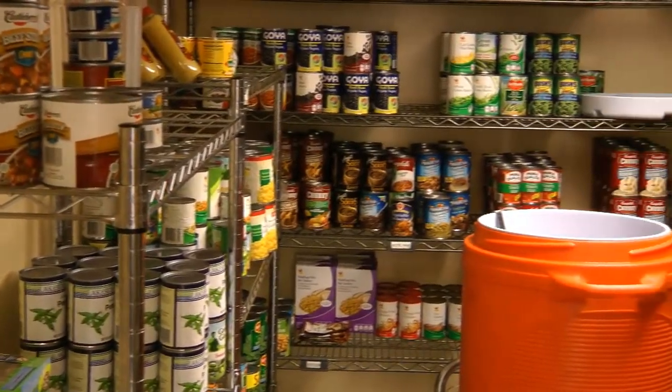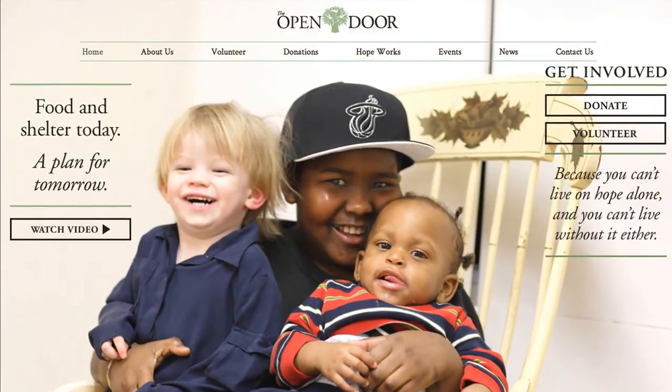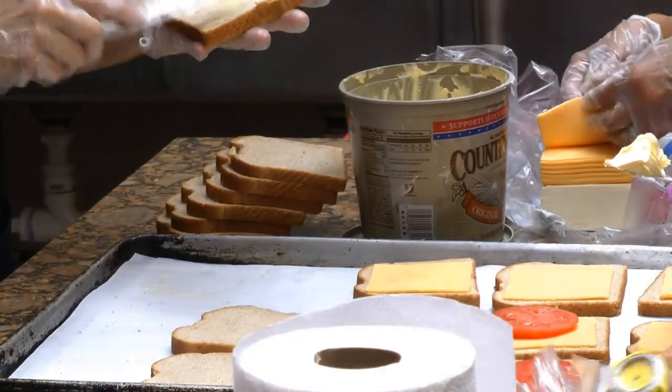For more information on how to volunteer or donate non-perishable items to the Open Door Shelter's food pantry, visit opendoorshelter.org. In Norwalk, I'm Priscilla Lombardi for It's Relevant News.